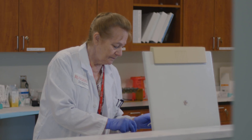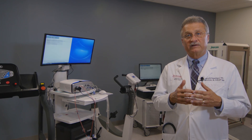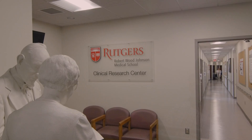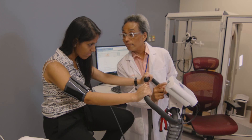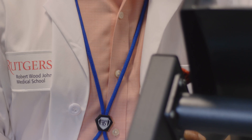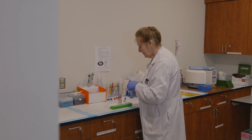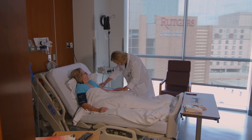This facility helps us move discoveries forward — we're talking about cures. This is the Rutgers Clinical Research Center. What makes this facility so unique is a proximity geographically that allows fluid discovery and right-to-patient approaches.